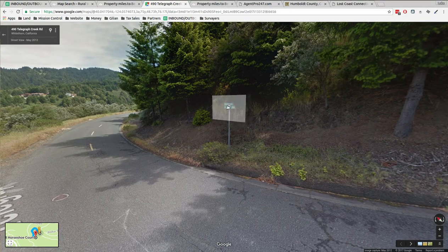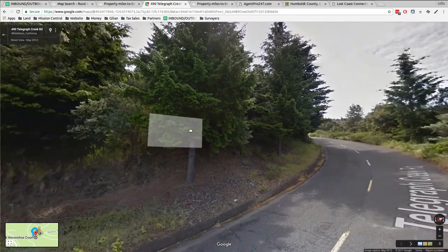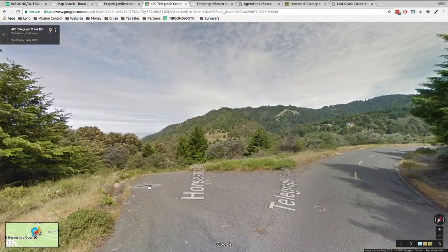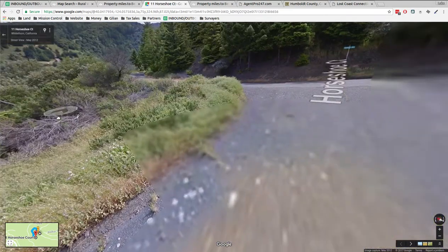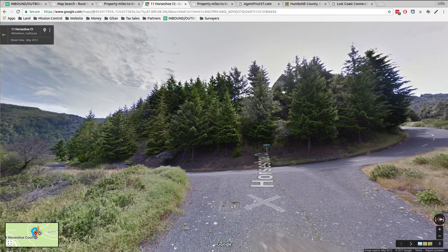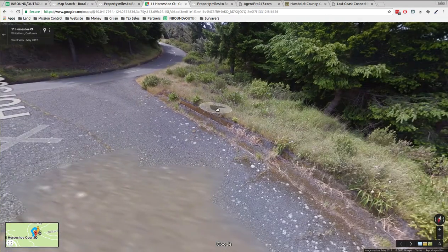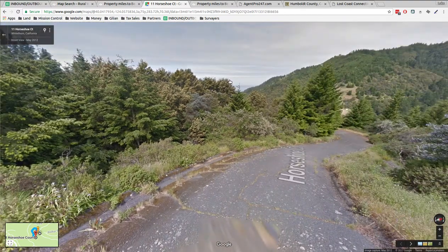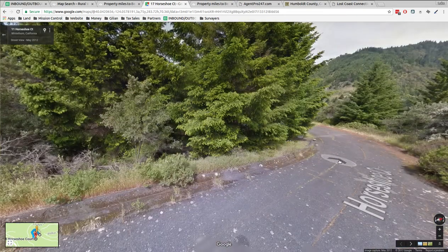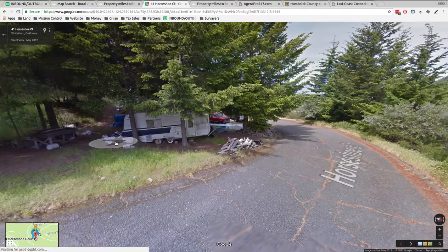Horseshoe Court, Telegraph Creek — there's a sign there. I think there's a house up on the hill there. If we go down Horseshoe Court and look back, yeah there's a house up on the hill. You can see how the road comes bending around. You can see the quality of the roads — they're paved and just beautiful trees. It's still ocean views as you're driving through this neighborhood.